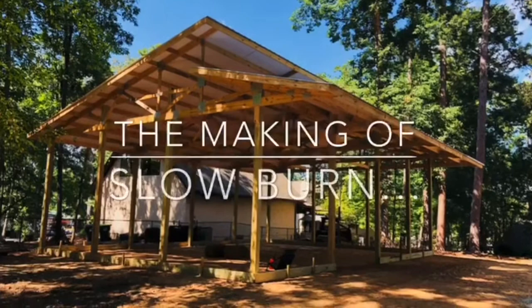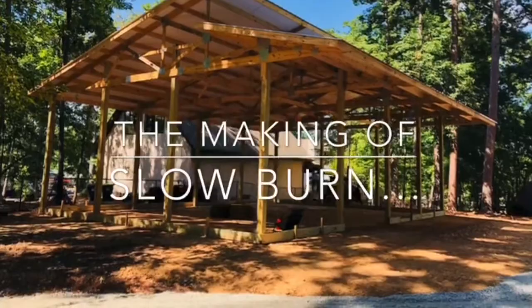Ever since I can remember, I've always been affected by what's going on around me. Although it may not appear evident in the finished works, I think what's happening around me ultimately shows up in the studio.